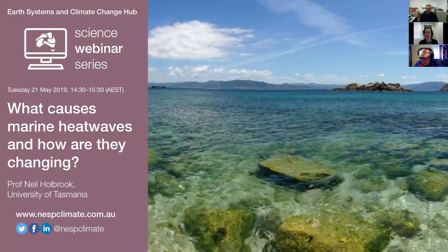Thanks very much Sonia and thanks everybody for joining the webinar. Today I'm going to give a broad overview of what marine heatwaves are. I'll talk about significant marine heatwaves around the world and their impacts, a definition of what a marine heatwave is, trends and projections, categories of marine heatwaves, what causes them, and the potential to predict them.